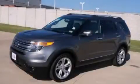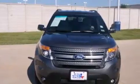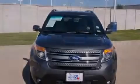This is a 2013 Ford Explorer, a vehicle with safety, comfort, and space. It has a six-cylinder engine and an automatic transmission.